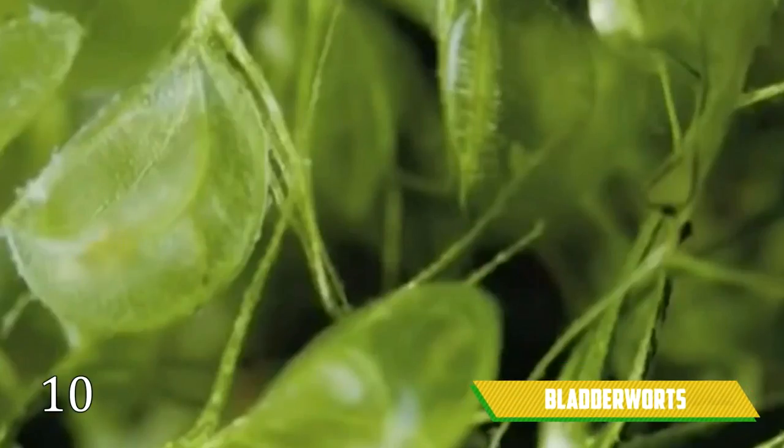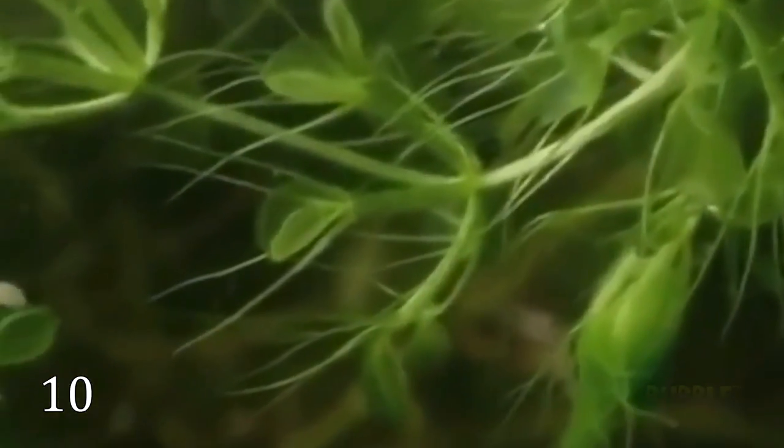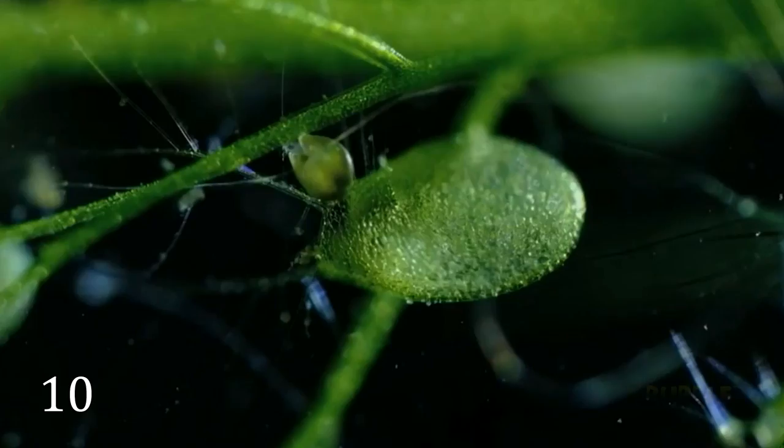There are approximately 220 species of bladderwort, a carnivorous plant. They occur in fresh water and wet soil across every continent except Antarctica. Bladderworts were considered the fastest carnivorous plant in the world by French and German scientists — the prey is captured with the triggered mechanism of this plant within a second.